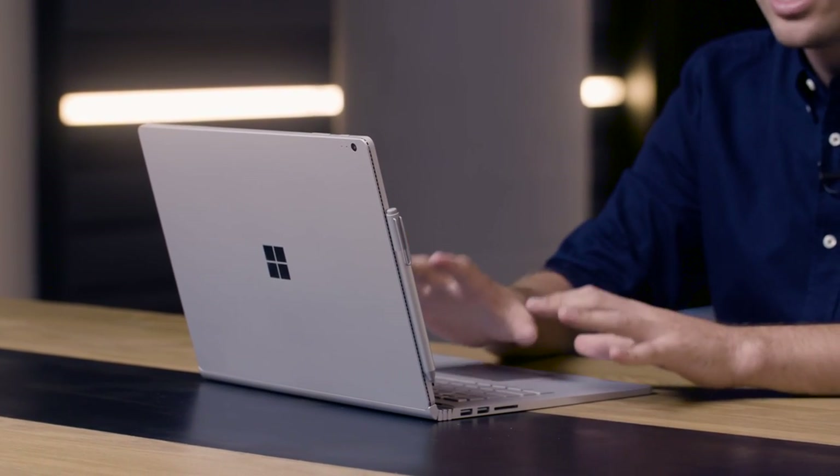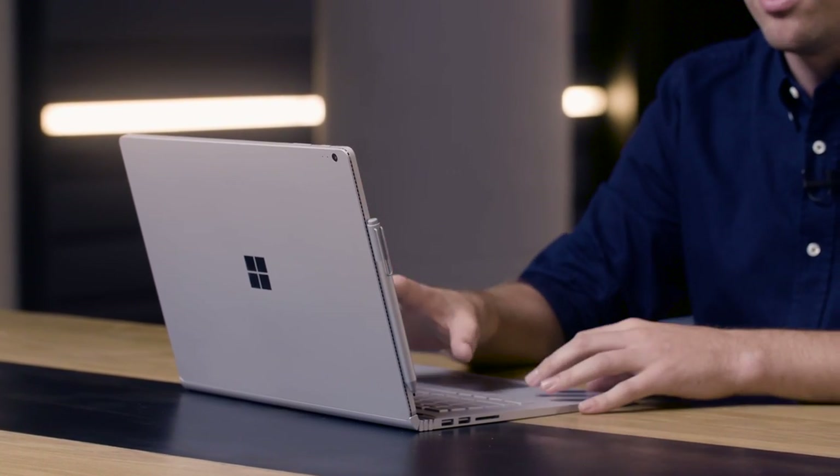The GPU is built into the keyboard half of the Surface Book and activates when you attach the device. That's one of the cool things about this. When you have it just as a tablet, it's light and thin and really easy to carry around. The Skylake chips actually seem to be really good, but then when you dock it back in, it becomes a performance monster. It's a really clever idea and one of the best things about this device.